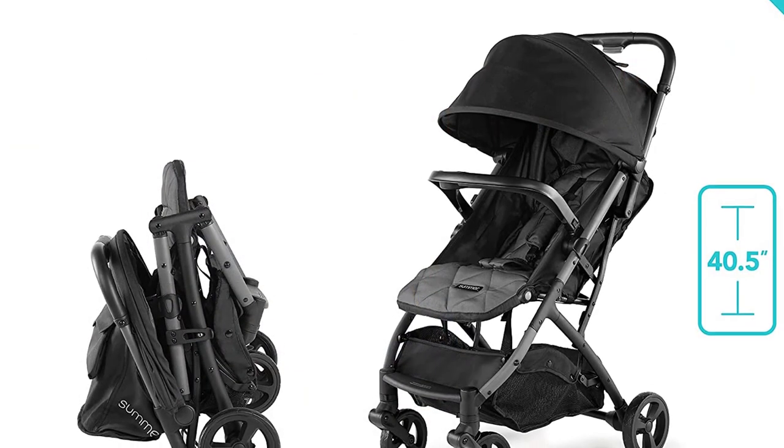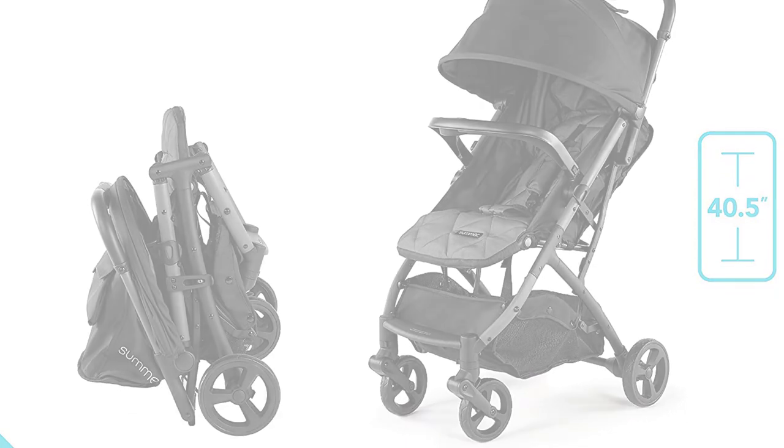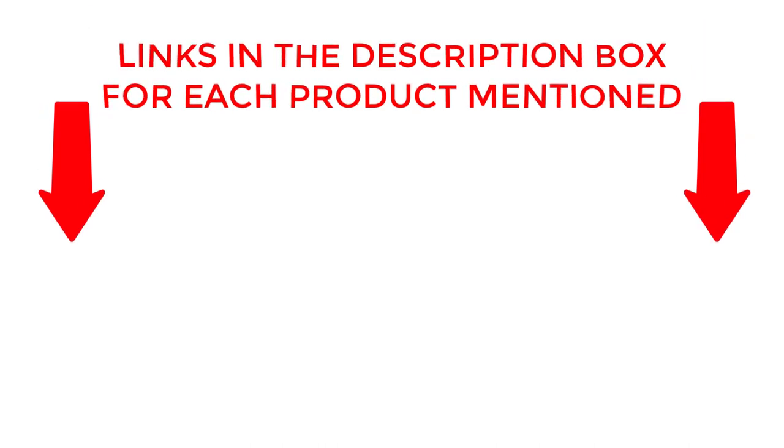Say goodbye to bulky strollers and hello to hassle-free travel with the best compact fold stroller. If you want to know about price and other information, be sure to check my description. So without any further delay, let's jump into the video.